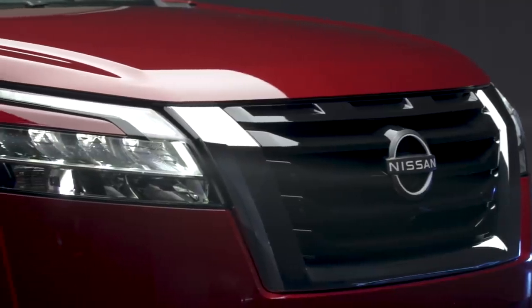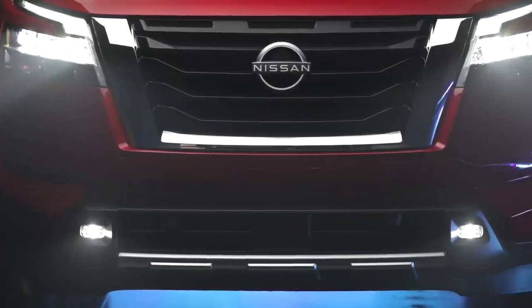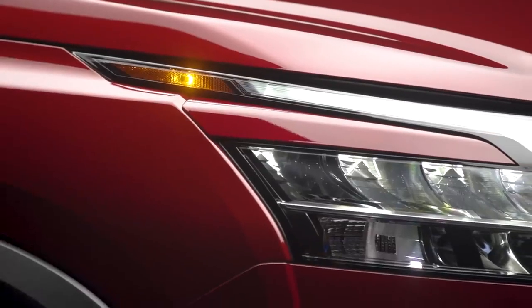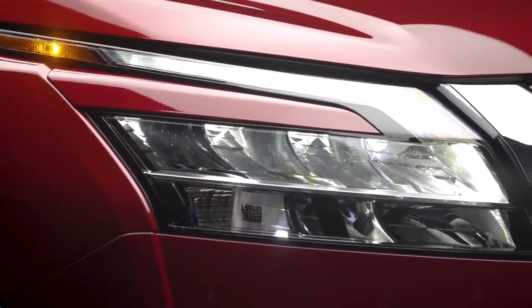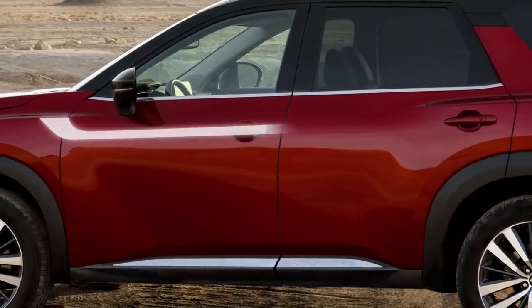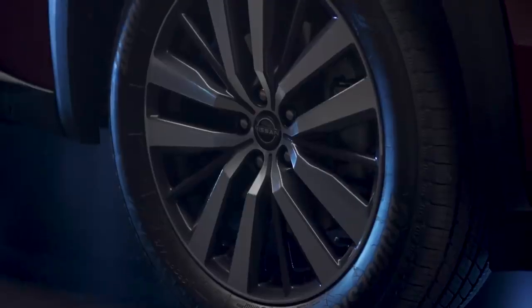Let's take a closer look. The first thing you'll notice is the massive front end, large hood, signature V-motion grille, powerful C-shaped LED headlights and daytime running lights, standard on every Pathfinder. On the sides, unique U-shaped forms connect the protective blister fenders and accent the machine-face wheels.